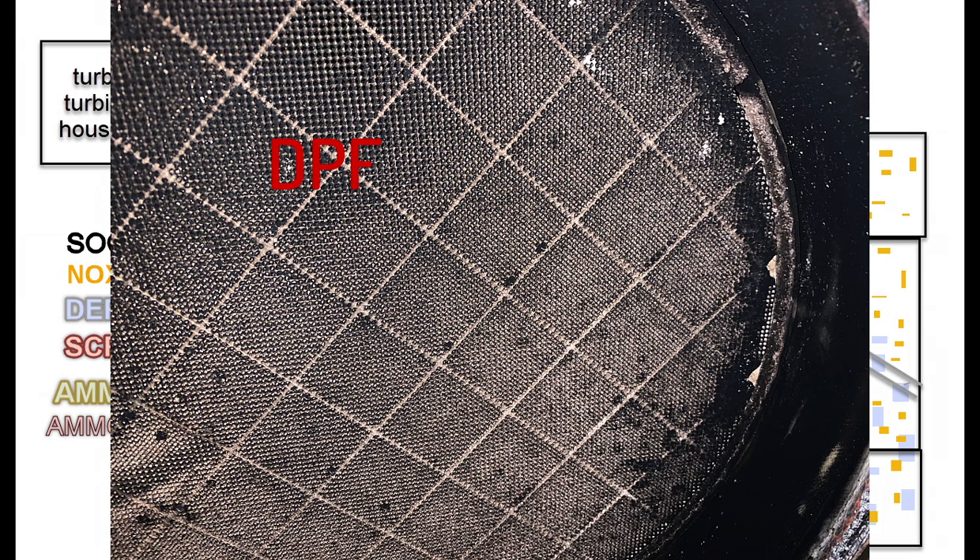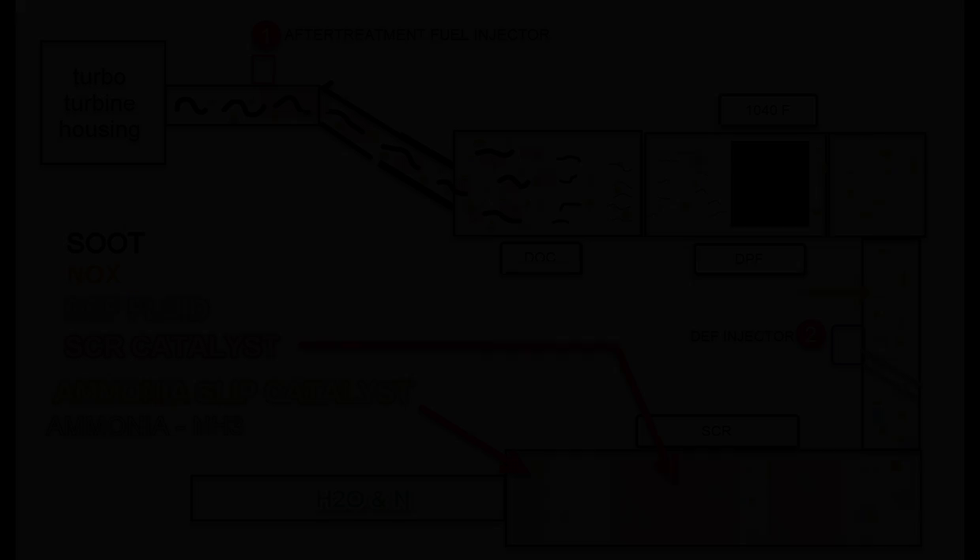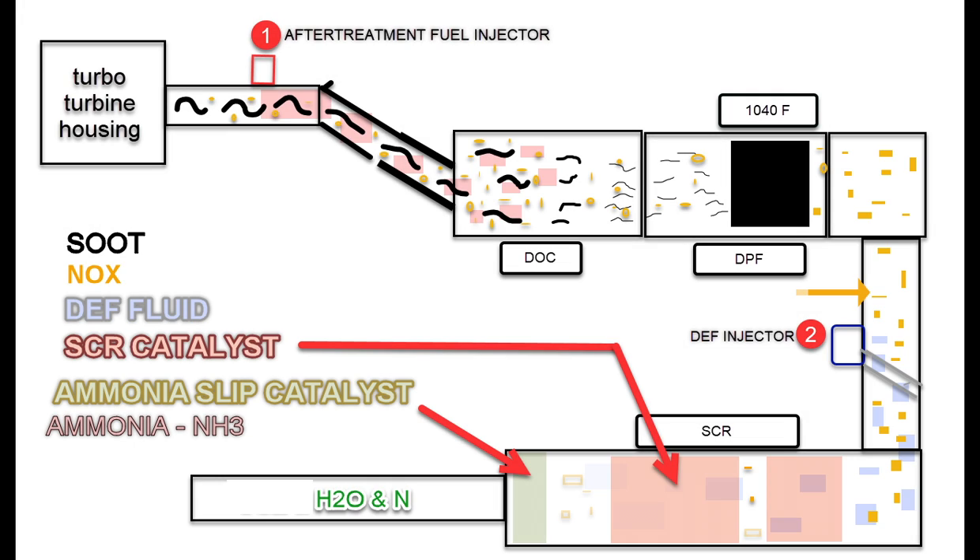To the naked eye, it appears there'd be no way for the soot to get out. But the fine honeycomb of cells actually have porous walls that the burned soot, which becomes a gas, can travel through. If the Catalyst and the DPF are in good working shape and have done their job, all we've got left over here on the right side is nitrogen oxide, heat, and some other inert gases.